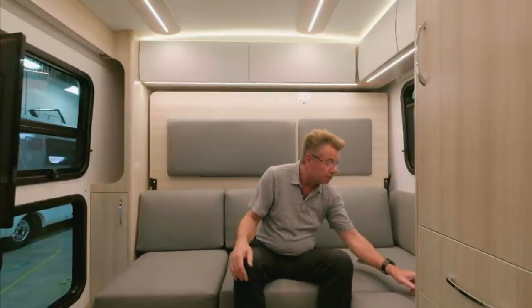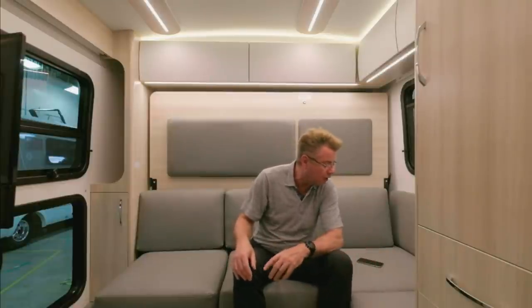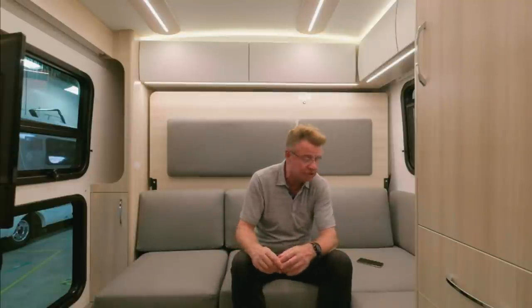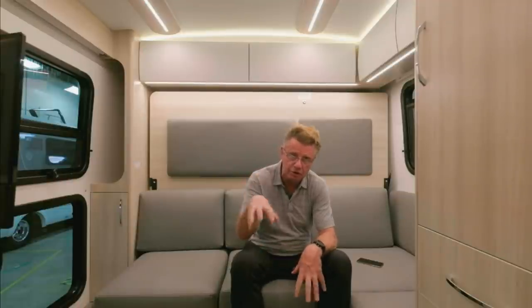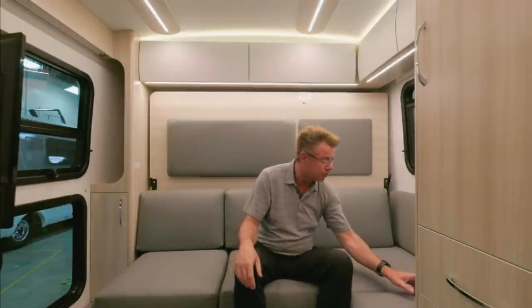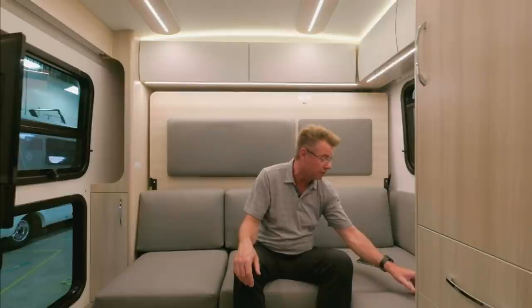Bob Green noticed on Ford's website there are two different types of gas engines. We're going with the 3.5 twin turbo EcoBoost gas engine on the Wonder chassis, because it gives us the most GVWR of 11,000 pounds. That's the motor we're running with.